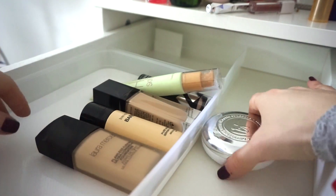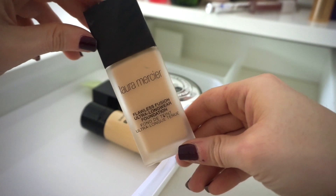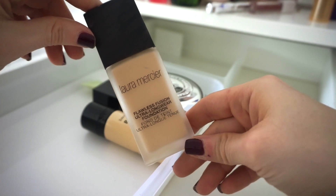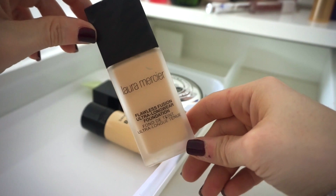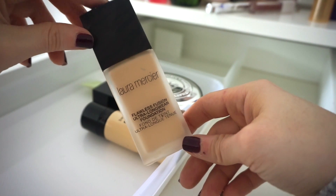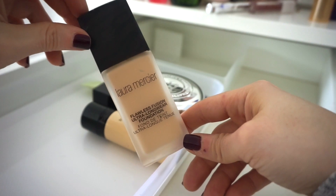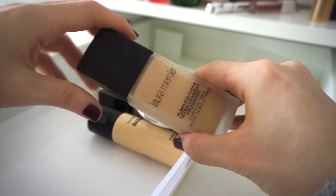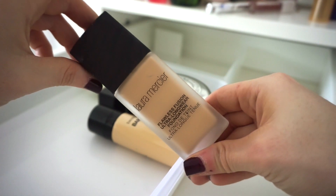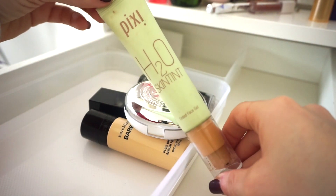Next is the Laura Mercier Flawless Fusion Ultra-Wear Foundation — my friend Leah told me to get this when we did our Sephora swap video. I don't love it so far. Even mixing it with other foundations it has a thicker feel and really emphasizes things on my face. But I've only used it three or four times, so I want to give it more of a test. It was pretty pricey so I want to get my use out of it. I'll try it in Shop My Stash before deciding.